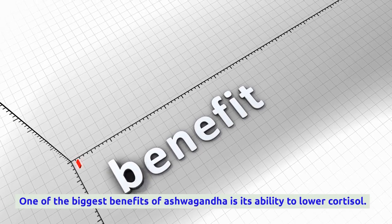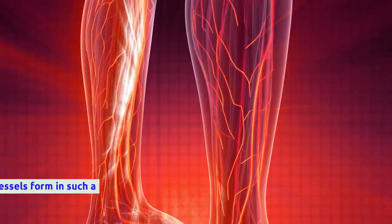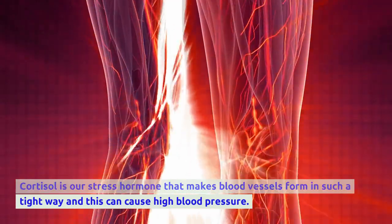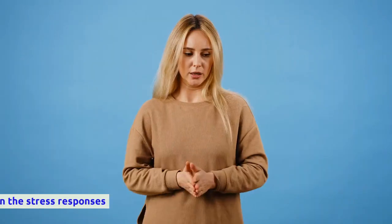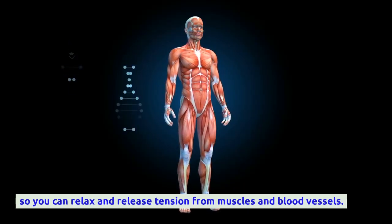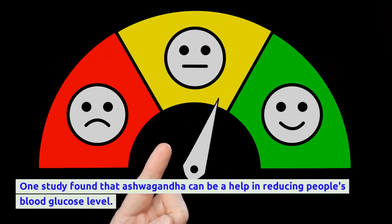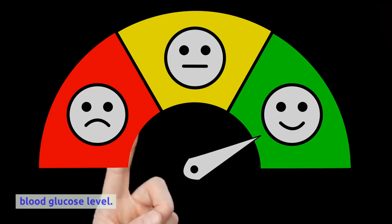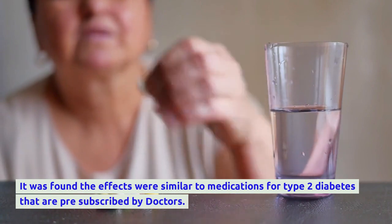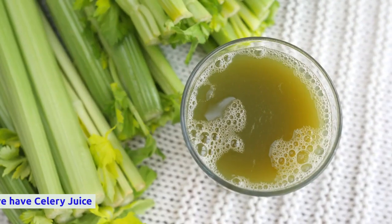One of the biggest benefits of ashwagandha is its ability to lower cortisol, our stress hormone, which can make blood vessels constrict and cause high blood pressure. Ashwagandha helps to calm down stress responses so you can relax and release tension from muscles and blood vessels. One study also found that ashwagandha can help reduce blood glucose levels, with effects similar to medications prescribed for type 2 diabetes.